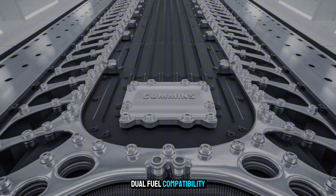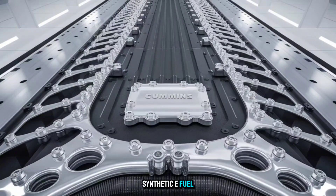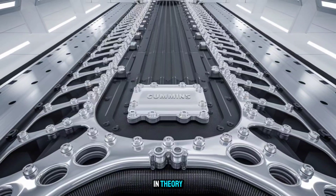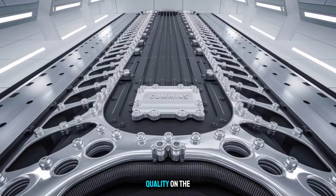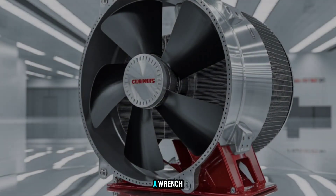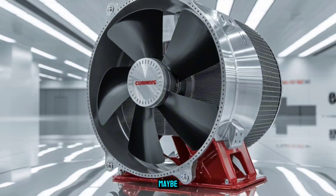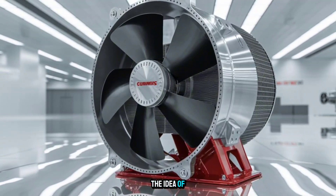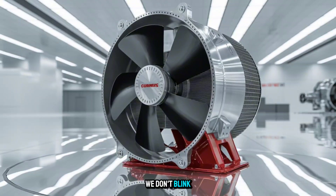What if the X-19 came with dual-fuel compatibility? Diesel when you need torque. Synthetic e-fuel when regulations start tightening. In theory, a smart ECM system could auto-adjust for fuel quality on the fly, keeping fleets future-proof without touching a wrench. Too far-fetched? Maybe. But so was the idea of electronically controlled injectors when they first launched — and now we don't blink.